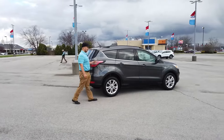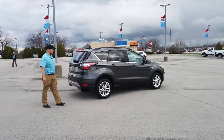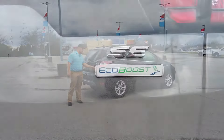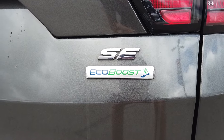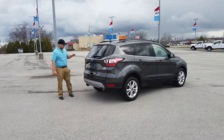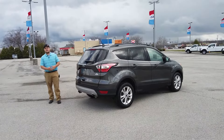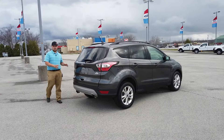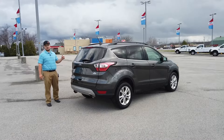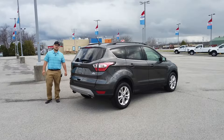This is the older body style — I actually prefer it better than the newer body style. As you can see, it's got the SE badging here in silver, EcoBoost, and it is standard with a backup camera. On the Escapes, there is an S, an SE, and a Titanium, so this one's the mid-level package. This one also has the SE SYNC 3 package, which I'll show you on the inside.